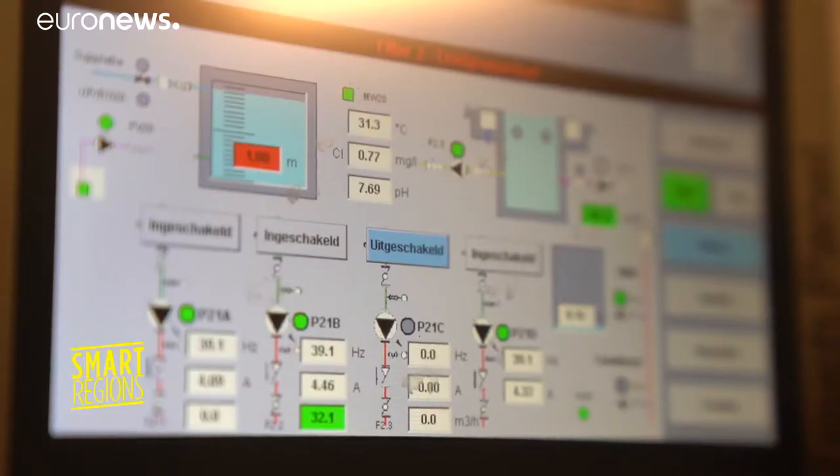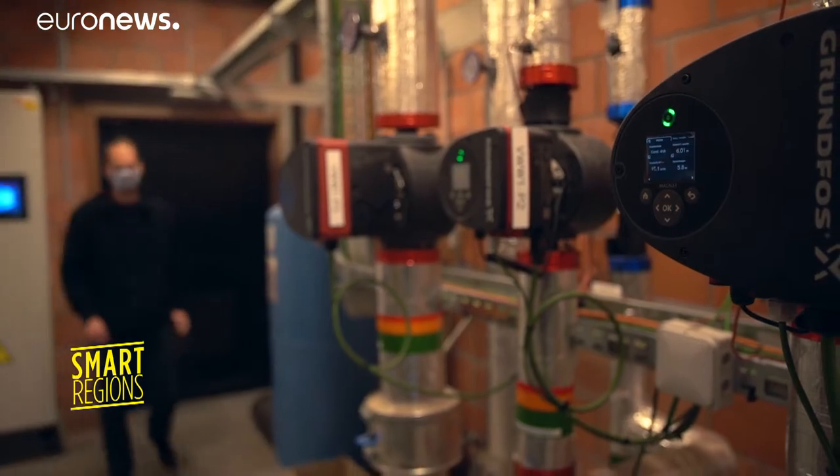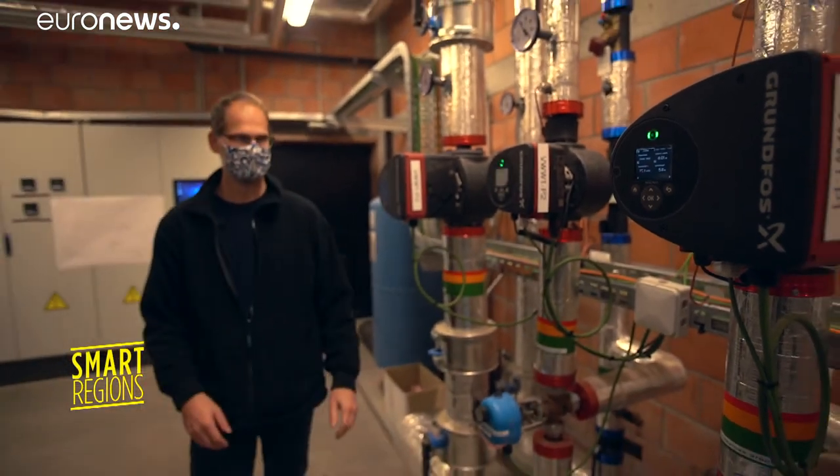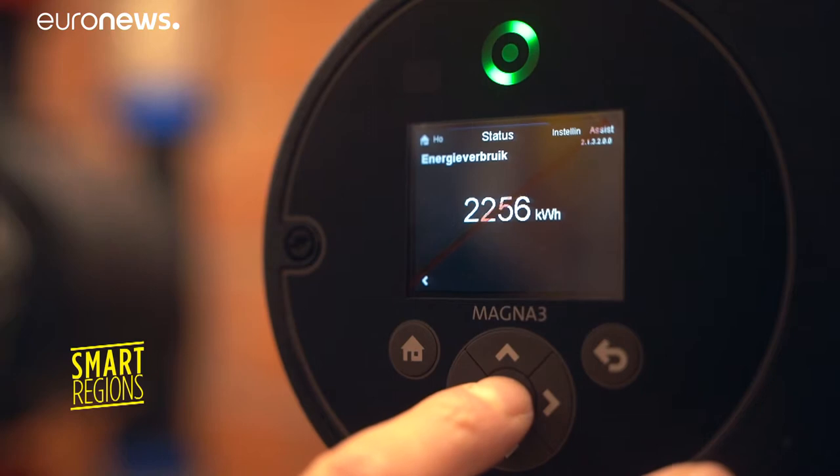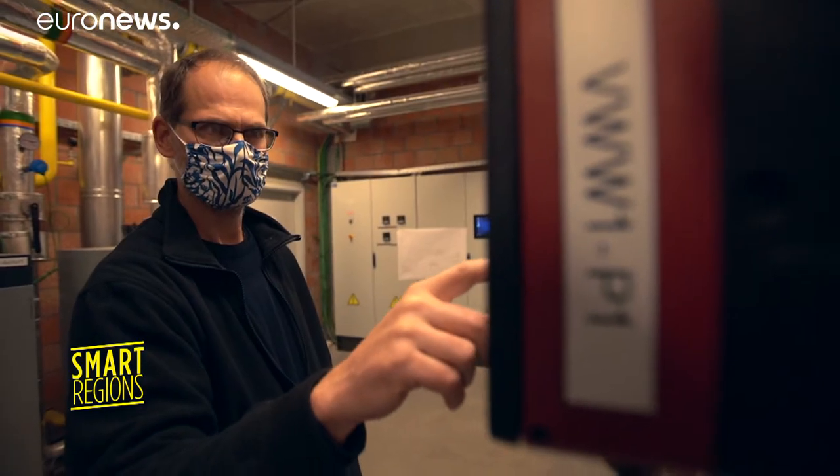These are the air handling units and they have a built-in energy recuperation by using heat pumps. The energy we can get out of the air, we put into the pool again. That's actually about 70% of the energy savings.